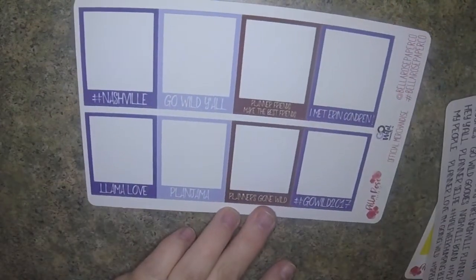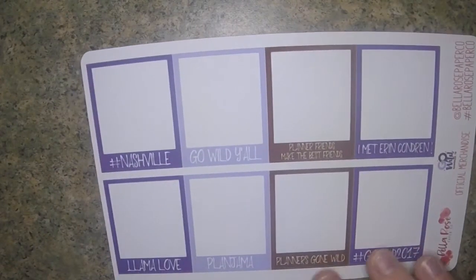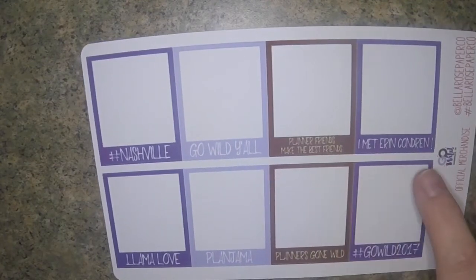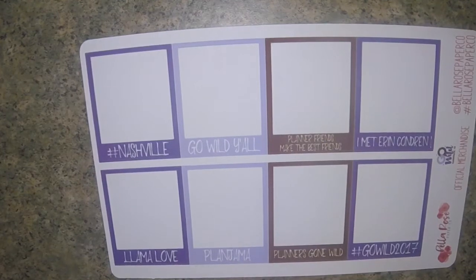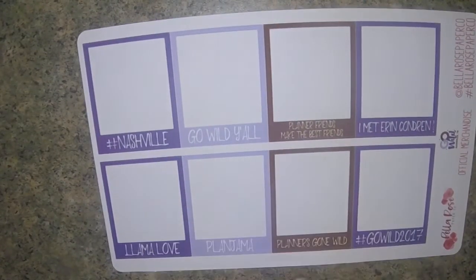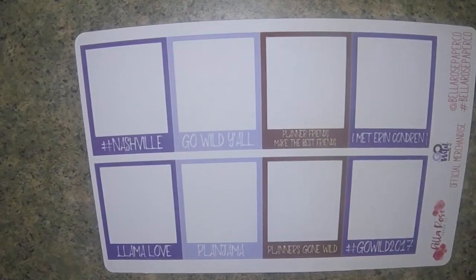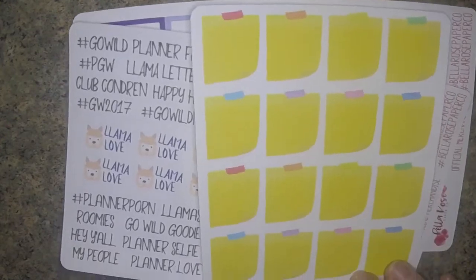And then the last thing I got were these - I think she called these Photo Frames. It says hashtag Nashville, Go Wild y'all, Planner Friends Make the Best Friends, I Met Erin Condren, Go Wild 2017, Planner's Gone Wild, Plan Jamma - which is sort of the last night party where everyone wears their pajamas - and then Llama Love, so that you can put a small photograph in there, which I thought would be cute for the memory book. So that is Bella Rose Paper Co.